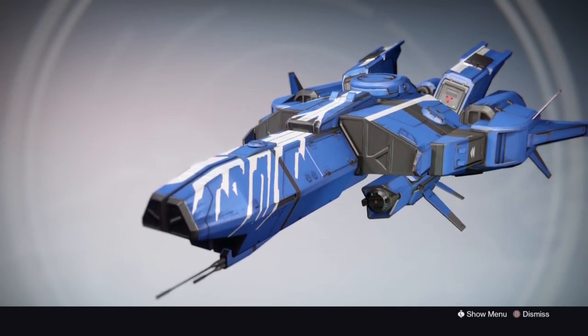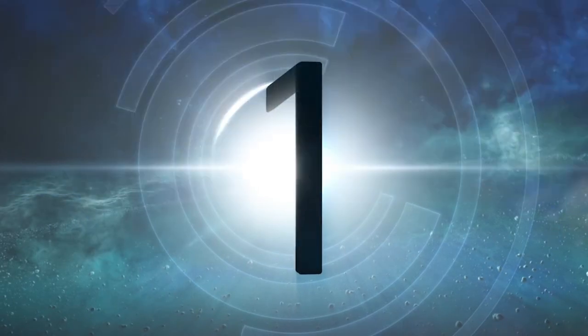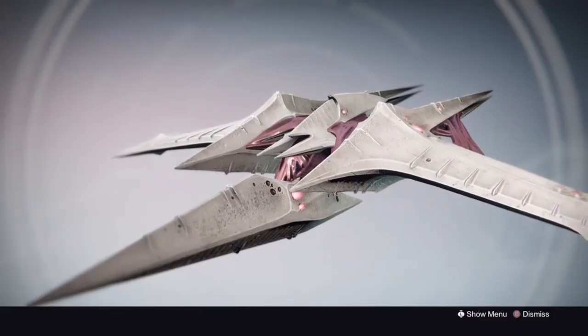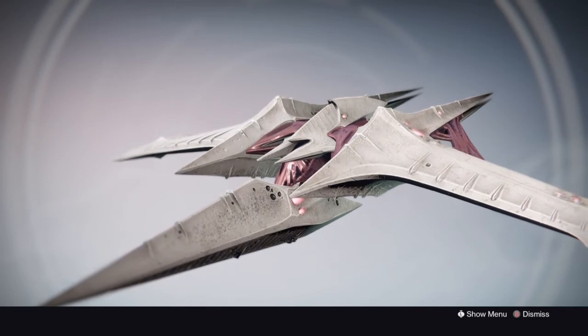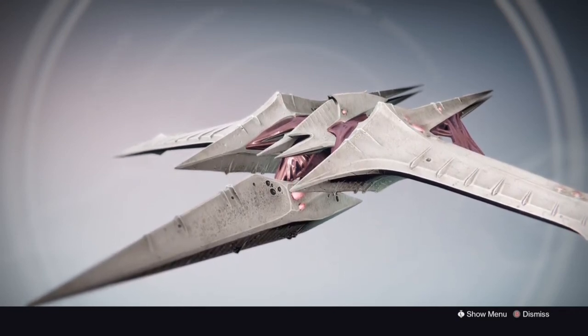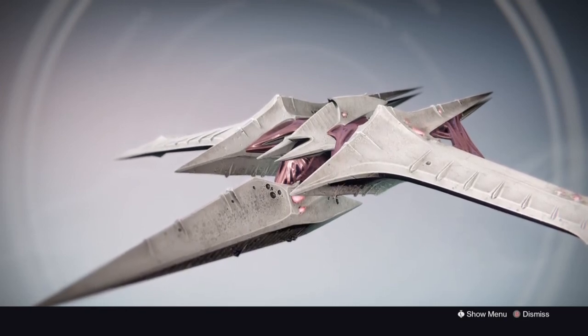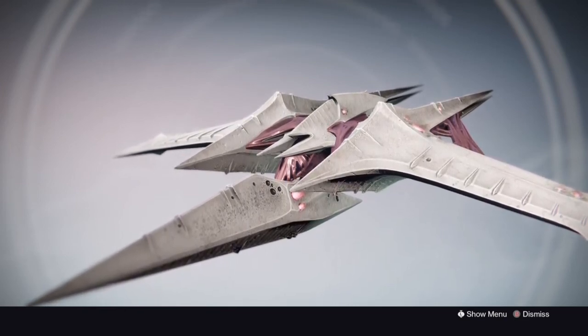Coming in at number 1 — and I know a lot of people expect it — we have the hard mode Oryx Challenge ship called the Agonot Carve. In my opinion, this is the most unique and coolest looking ship in all of Destiny. It is one of my favorite ships and of course, as number 1, it is my favorite.